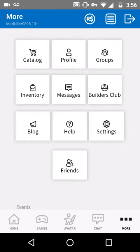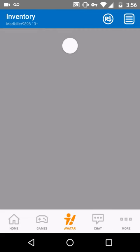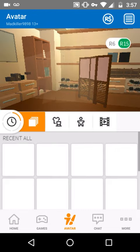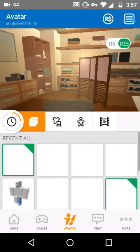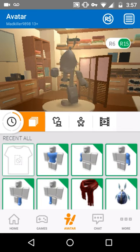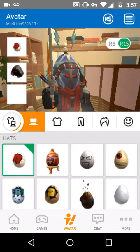I just want to quickly make this video and show I got the Roblox egg. Not many people have this — I think I saw like 15,000 people had this. Here it is. Roblox egg.